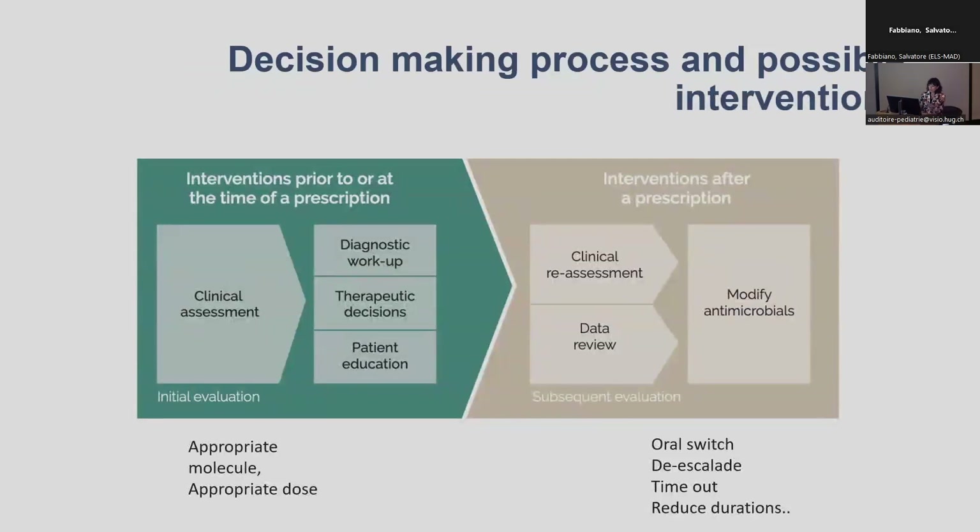We can divide the different interventions targeting prescription into two areas. Either before the prescription — where you can have different actions providing guidelines to physicians, trying to have diagnostic tools, cumulative antibiograms, etc. — so they can choose the most appropriate treatment with a good dosage.